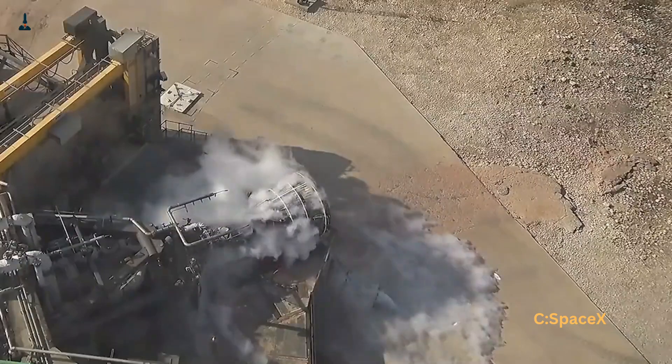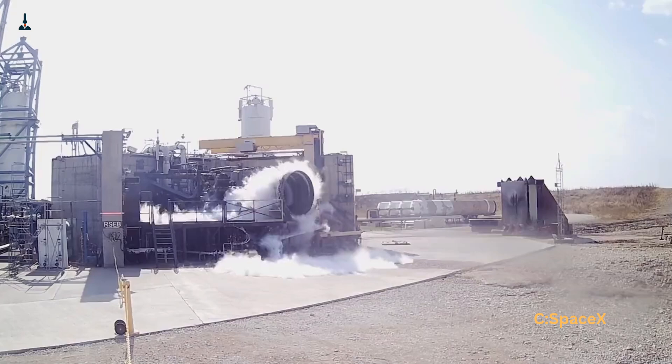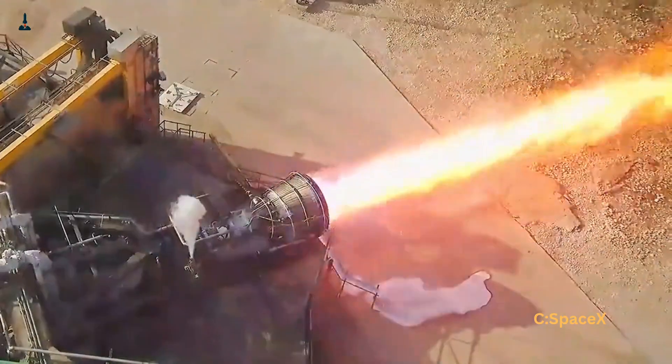Hey everyone! Welcome back to Rocketry. Today we're talking about something truly exciting — SpaceX's Raptor 3 engine.